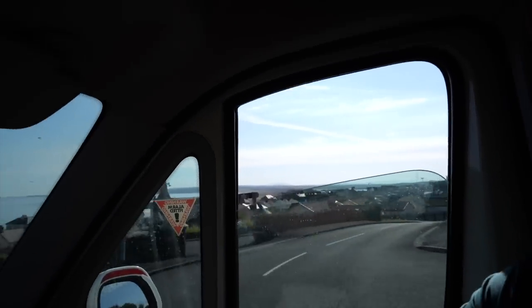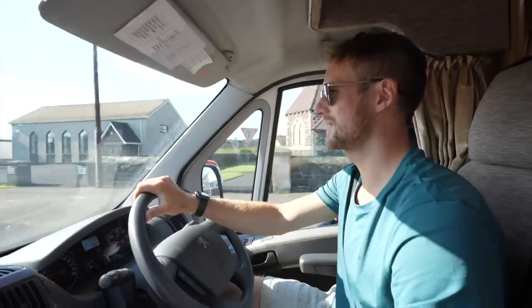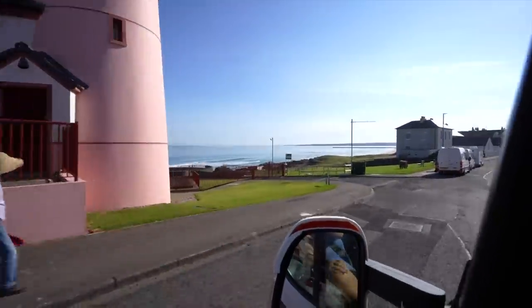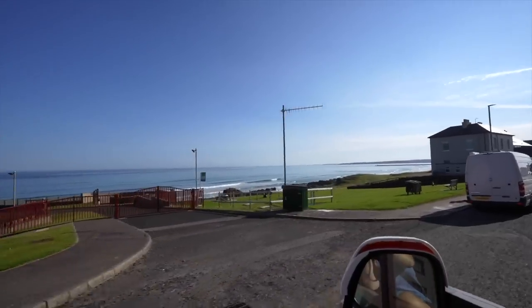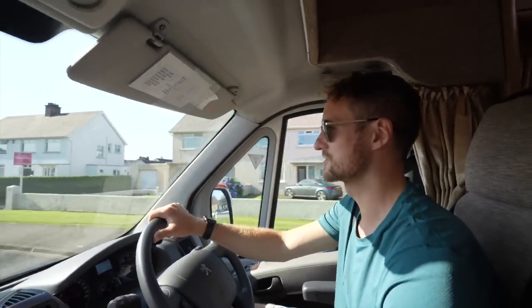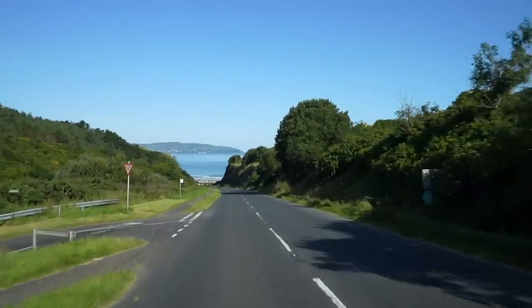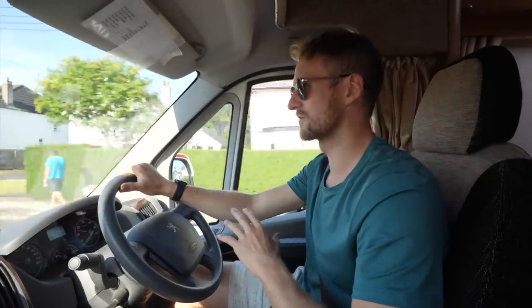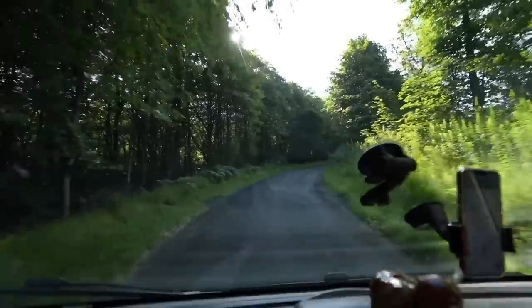That view is absolutely incredible. That was such a good little park-up — really peaceful night's sleep, no noises throughout the night, thank God. I'm feeling very refreshed. It is another absolutely gorgeous day with blue skies, and apparently it's going to break soon, so we want to try and get out and make the most of it. We're going to head a little bit west, find a nice quiet spot for some breakfast, and then we're going to go out on our first hike in probably a long time.